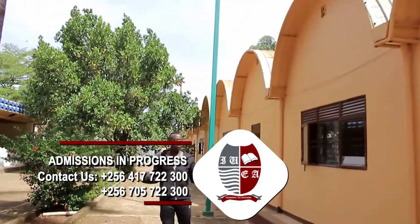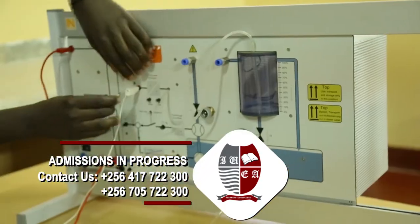IUEA is a home for practicals and we have multiple labs provided for students to understand concepts practically.